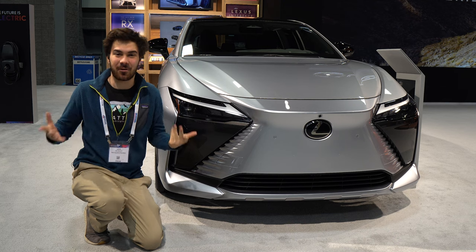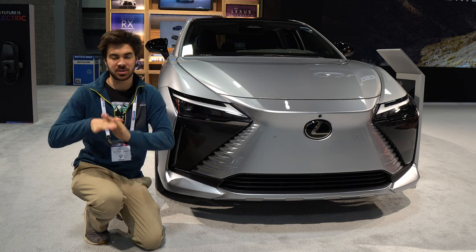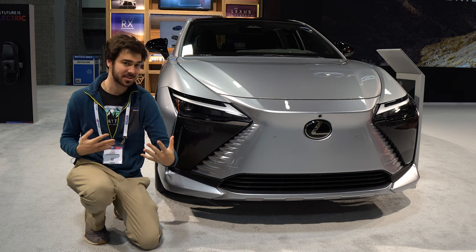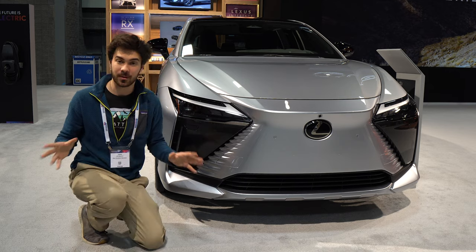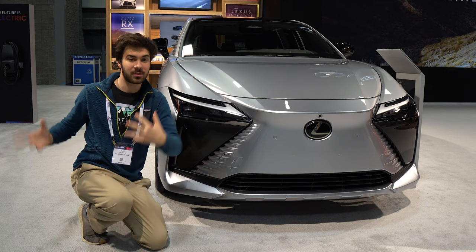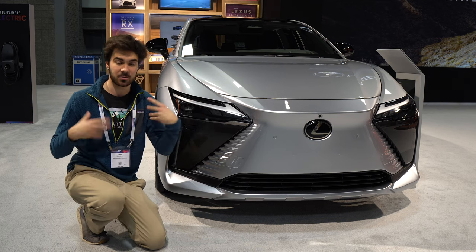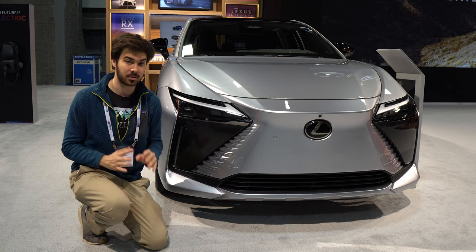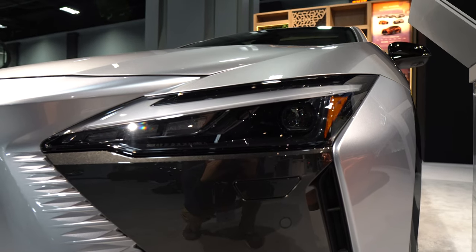Let's talk about the exterior of the RZ450E. You'll notice the iconic Lexus spindle grille is gone. It has been replaced with what Lexus is calling a spindle body. The reason is that you don't need a grille anymore — you don't need to feed a big engine with air. The amount of air needed for an electric vehicle is much smaller, so for aerodynamic purposes this is all sealed off, nicely integrated with all of the LED lighting up front.